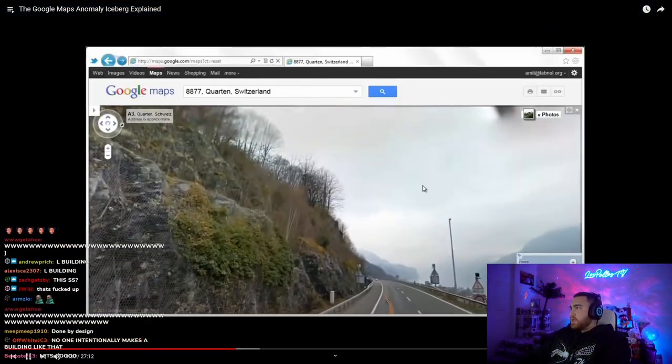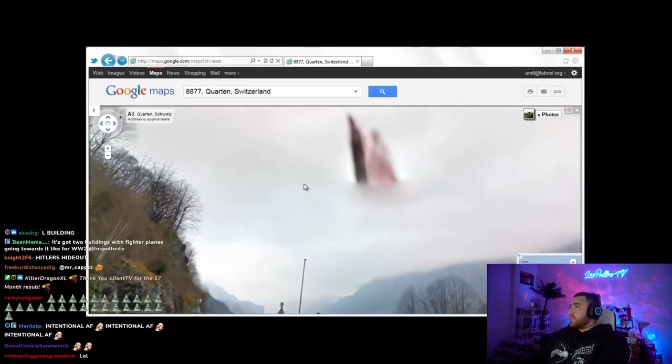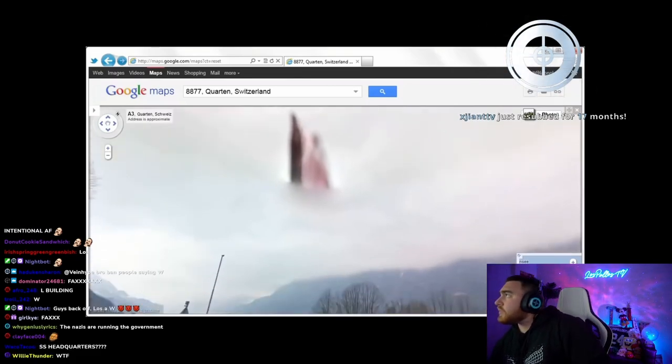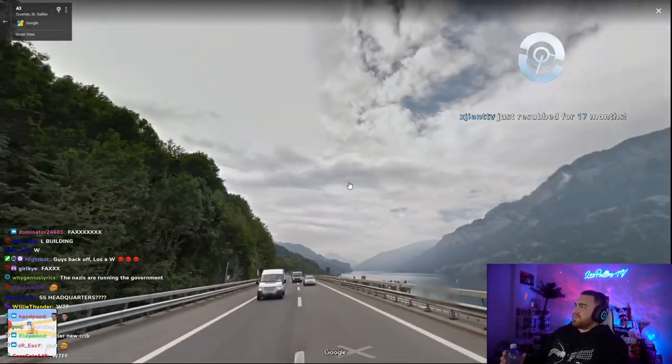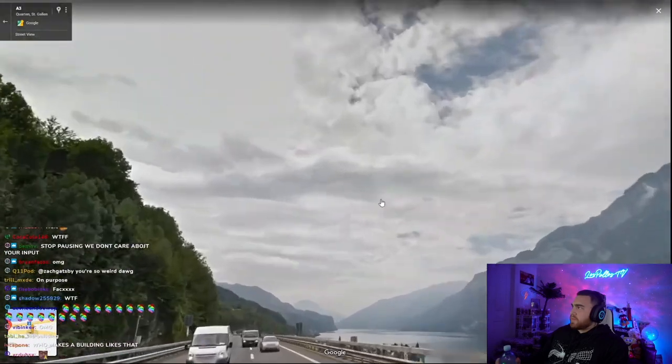Angel. In Switzerland, near St. Gallen, there's this road where you can see what looks like an angel in the sky. Some people think it looks like a devil and an angel standing next to each other. If you try to visit this spot on Google Maps now, it's gone — Google must have removed and replaced the street view data.